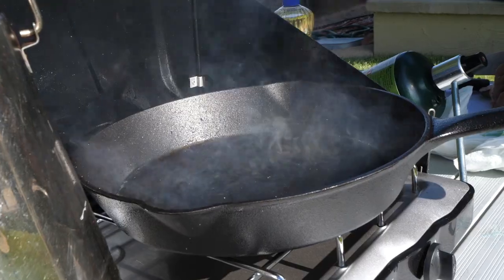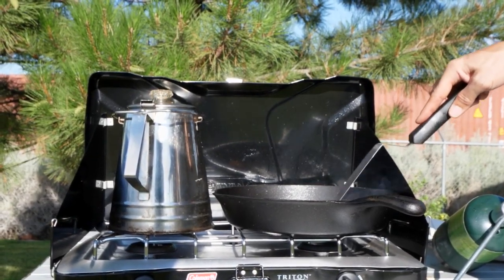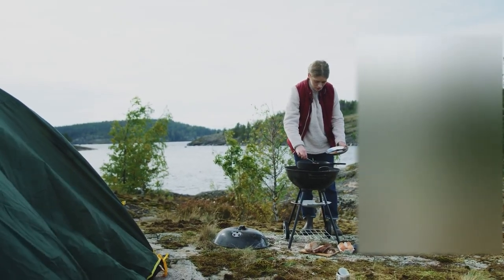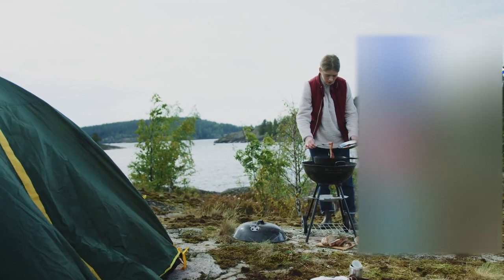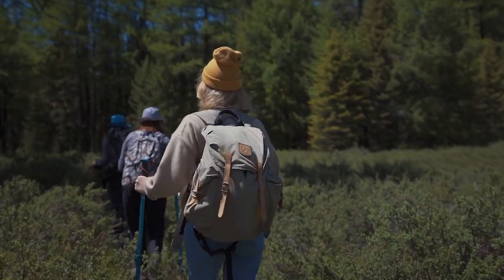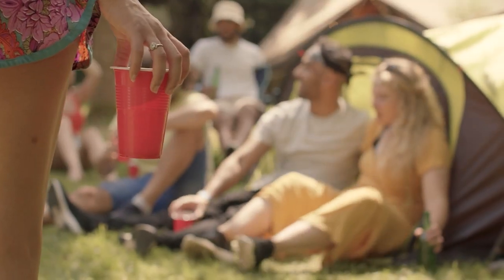If you want to see more helpful tips, guides, and gear to enjoy the benefits of the great outdoors, make sure to subscribe. Also, feel free to follow us on Twitter, Instagram, and our Facebook page — all links are in the description. For anyone interested in camping, hiking, and outdoor activities, click like and follow us. Thank you for watching and see you next time.